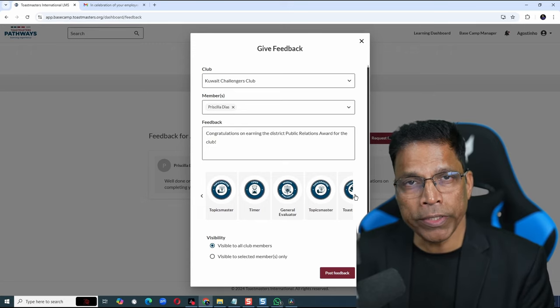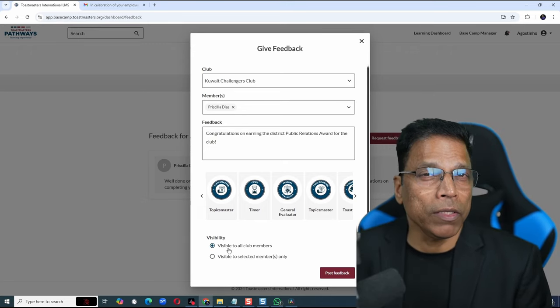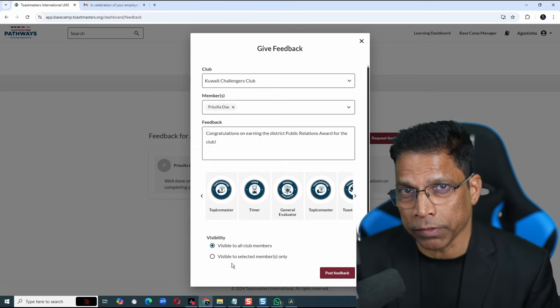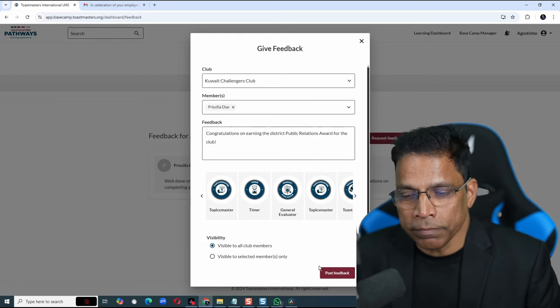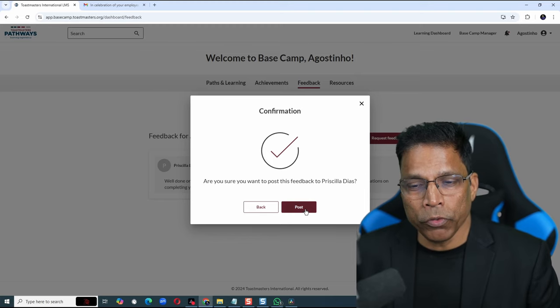Timer, General Evaluator, and so on. You can choose to make your feedback visible to all the club members or only to the member you are providing feedback to. Since my feedback is a congratulatory message, let's keep it visible to all club members. And click on Post Feedback. Confirm by clicking on the Post button.